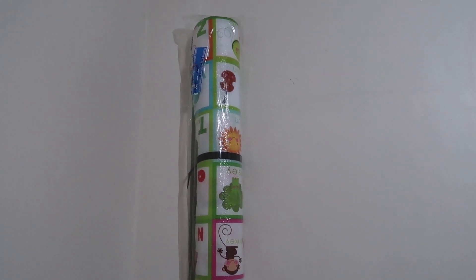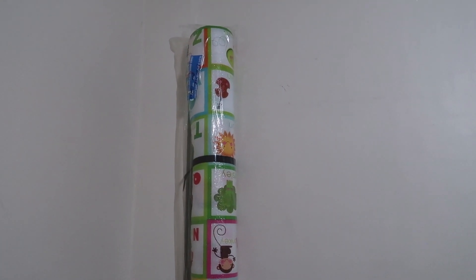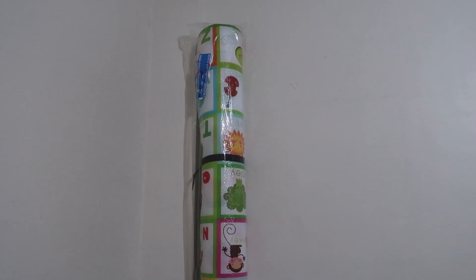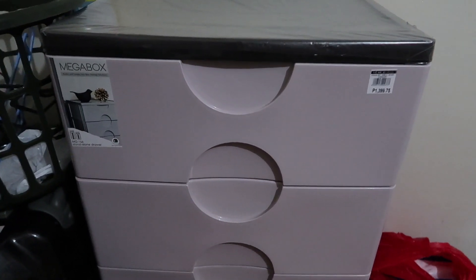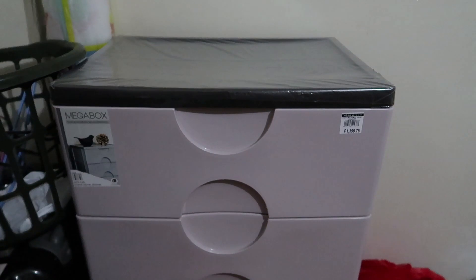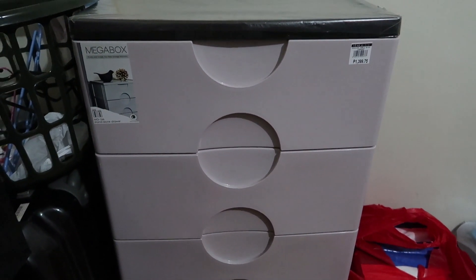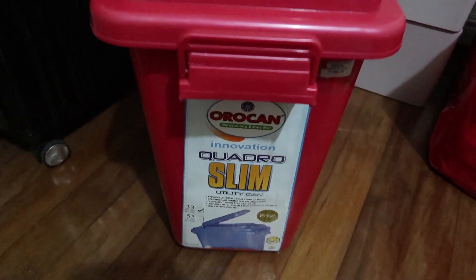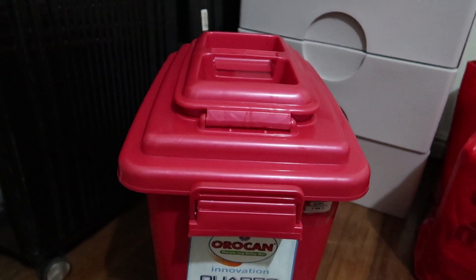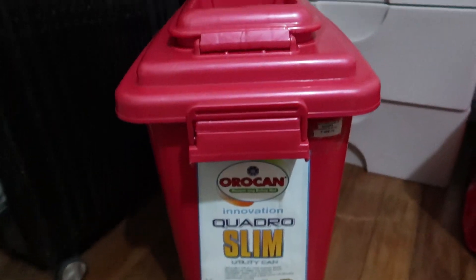Ito, this is yung parang playmat siya. Nakuha namin siya for 250 pesos. Medyo malambot siya. Pwede siyang gamitin sa sala, para kung pag nasa baba kami ni baby, pwede namin itong gamitin as sigaan. Separate na ito, hindi na ito from the baby fair pero nabili rin namin siya sa SM. It retails for 1,399 pero alam ko naka-10% off siya. Gagamitin namin yung Orocan Quadro Slim utility can bilang trash can for baby's diaper naman — pink pink siya kasi wala nang blue. Nakuha namin siya for nasa 450 pesos.